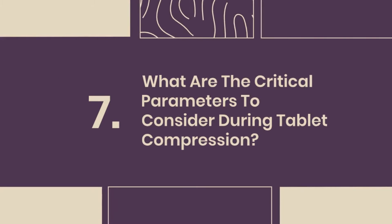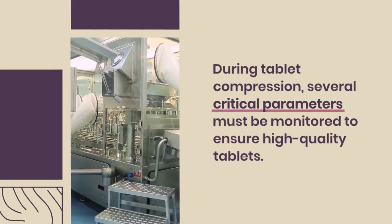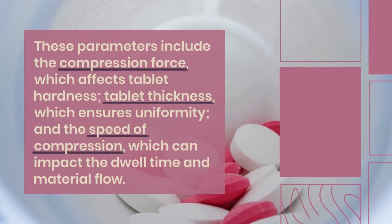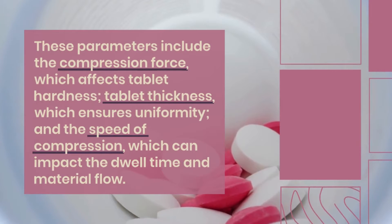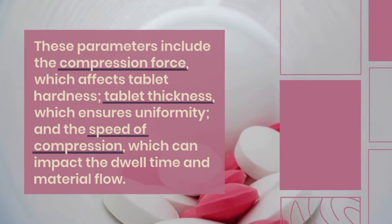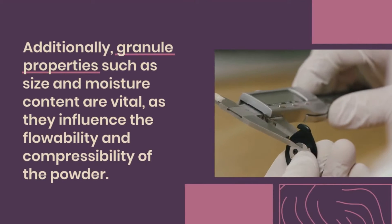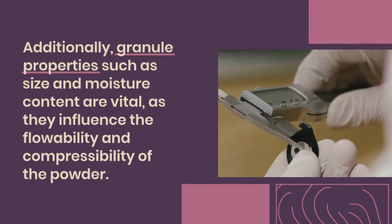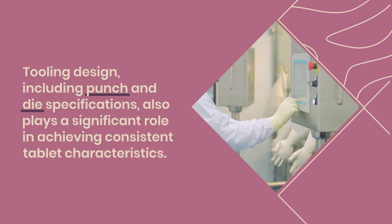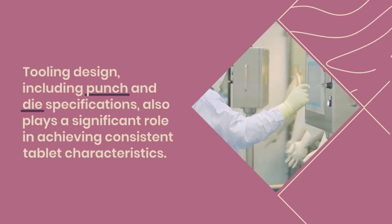Question 7: What are the critical parameters to consider during tablet compression? During tablet compression, several critical parameters must be monitored to ensure high-quality tablets. These include compression force, which affects tablet hardness; tablet thickness, which ensures uniformity; and the speed of compression, which can impact dwell time and material flow. Additionally, granule properties such as size and moisture content are vital, as they influence the flowability and compressibility of the powder. Tooling design, including punch and die specifications, also plays a significant role in achieving consistent tablet characteristics.